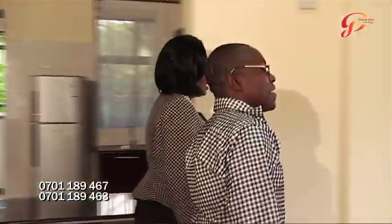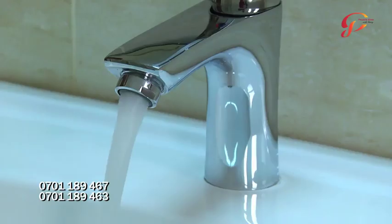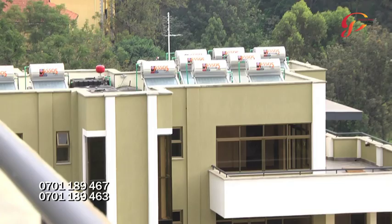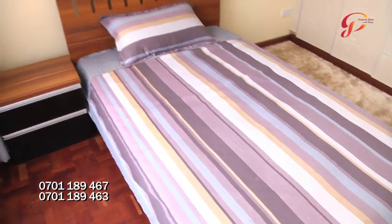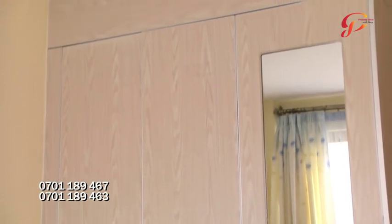Let me show you the bedrooms. Right from the dining, there is the visitor's cloakroom — this is where visitors can use. We have water provided by council water, and besides that we have borehole water and overhead tanks. This is our first bedroom — very spacious with enough storage. I like the color — it's nice.